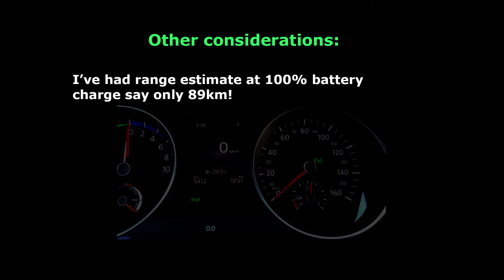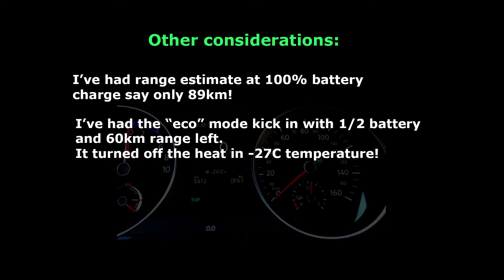Some other things to consider. I've had the range estimate say 89 kilometers once, which is pretty low. I've had eco mode kick in with half a battery left and 60 kilometers on the range, and it couldn't keep up with the temperature — so there was no heat at minus 27, which wasn't very nice.